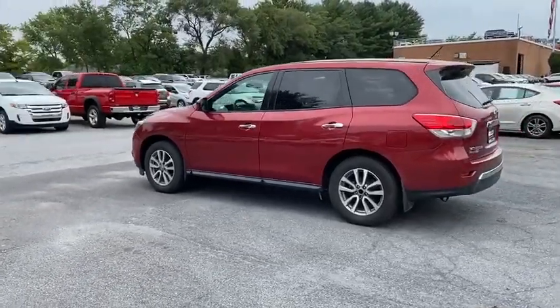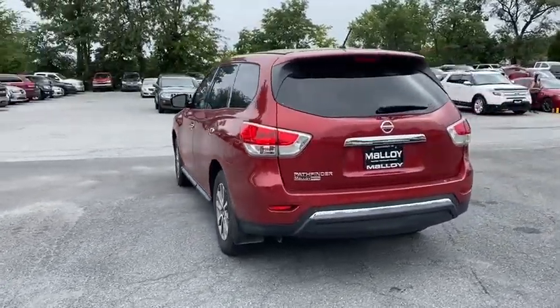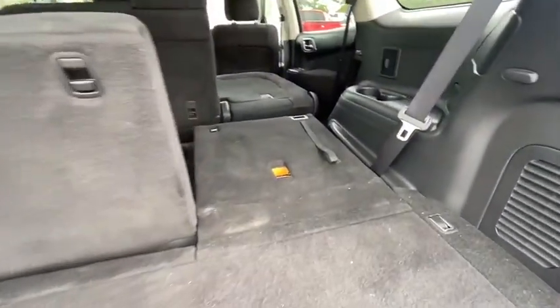This SUV appeals to both truck lovers and car lovers. This vehicle has less than 45,000 miles. Here are some of this vehicle's great options.